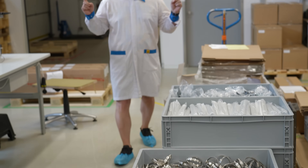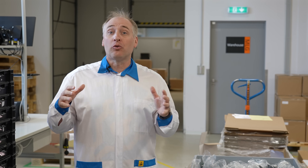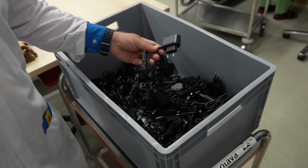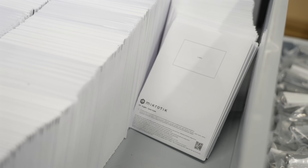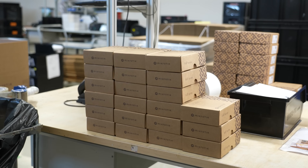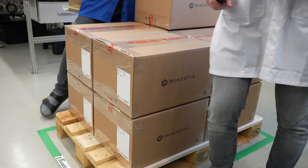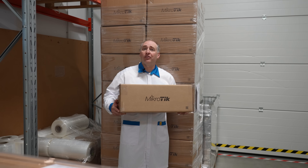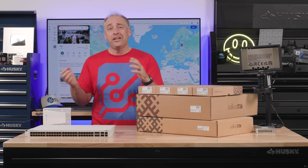Now in the packaging area — this is where everything you find in a MikroTik box ends up. We have boxes, power adapters, all the little bits and bobs, antennas, the units themselves, and labels — all assembled here. Everything gets packaged up, brought to the loading dock, boxed and palletized, then loaded onto trucks and shipped out to you.